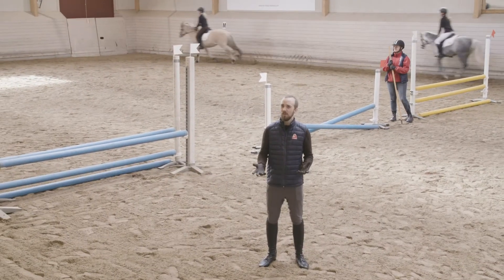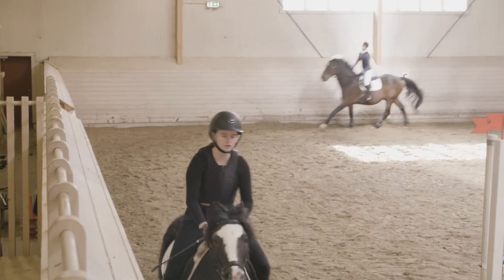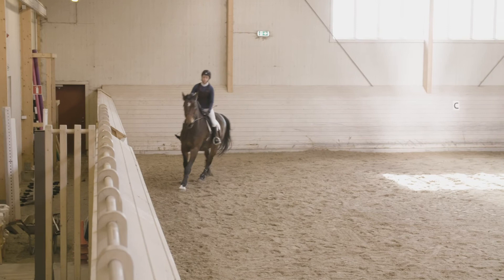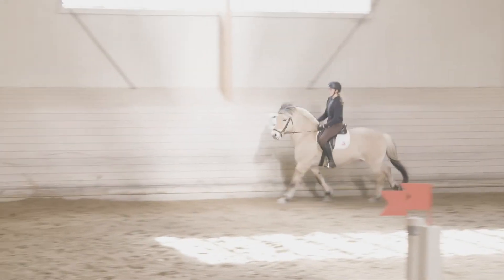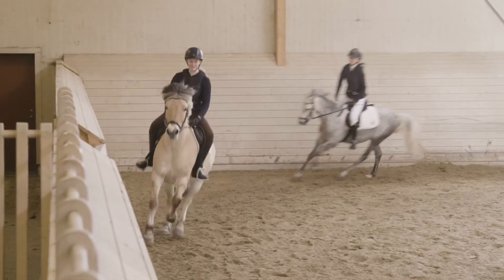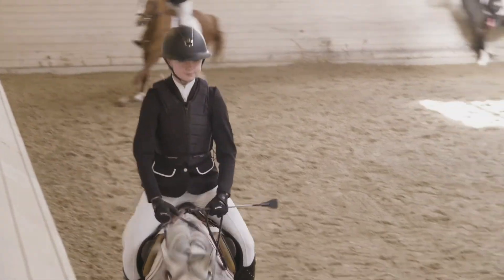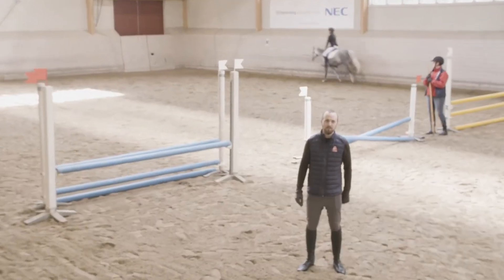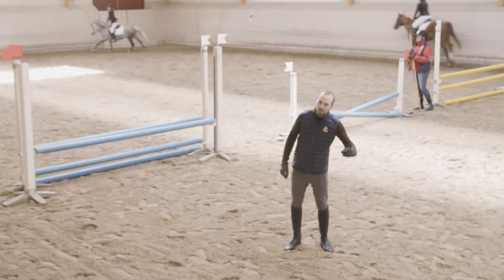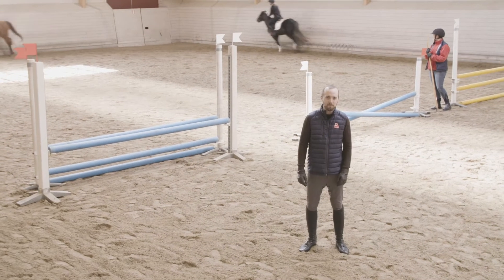När man väl har travat igång hästarna, jobbat tempoväxlingar och fått dem lite varmare i kroppen, då måste man galoppera. Hoppning sker i galopp. Man måste hitta rytmen i hästen, tempo till hästen, känna att man har balansen i sin lätta sits och låta hästarna komma igång ännu mer i kroppen. Även här, när man har ridit ett tag i galoppen, kan man göra tempoväxlingar lite fram, lite tillbaka. Hela tiden jobba hästen så att den blir varmare och lättare.